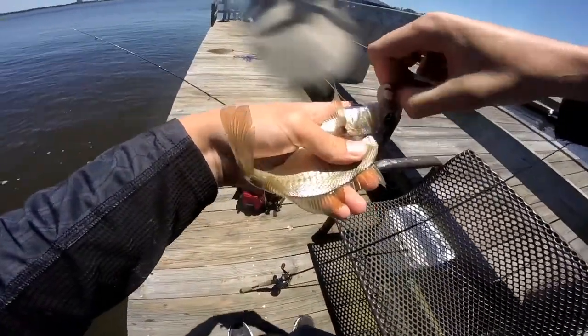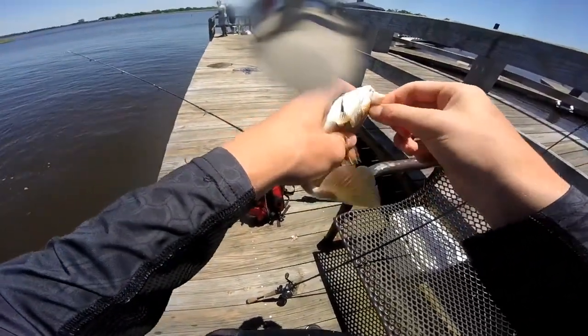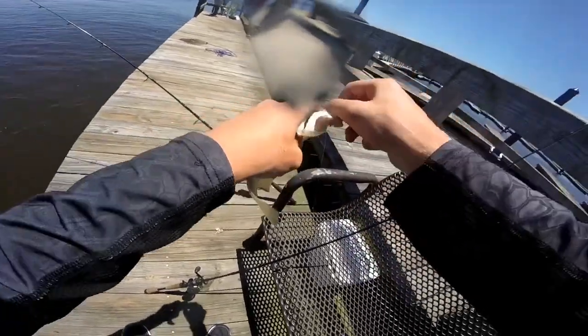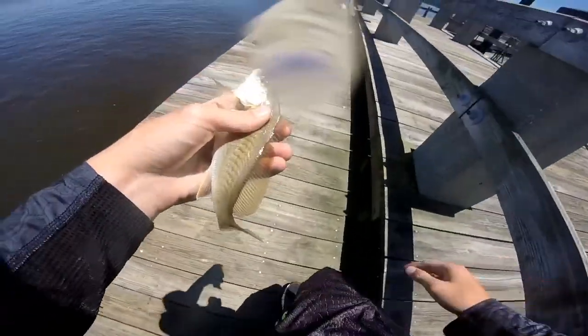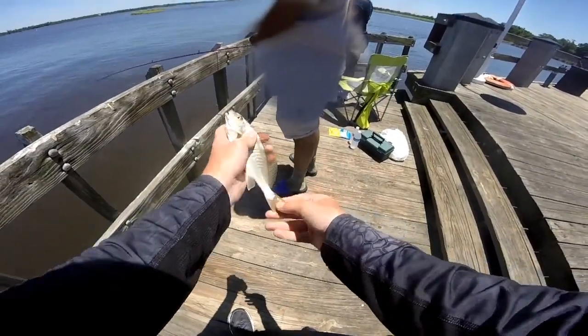Do you fish here often? I actually live in Utah and I don't know the exact names of all these fish. I know it's some sort of drum because of his mouth, but other than that I'm not sure. Is this a red drum? Oh, that was a croaker — it's a croaker.